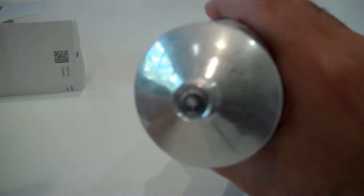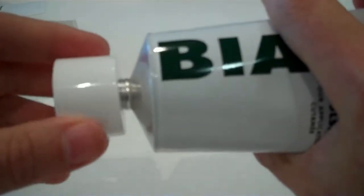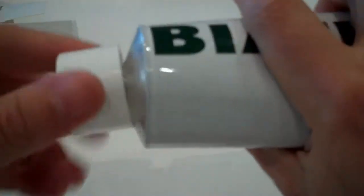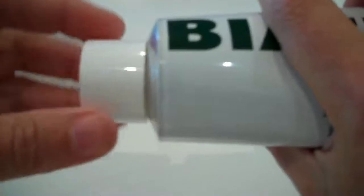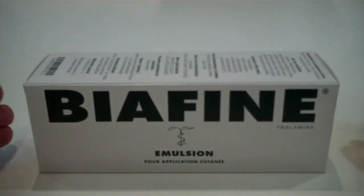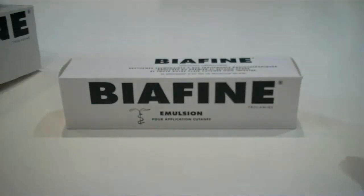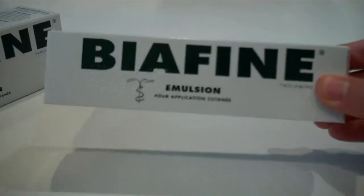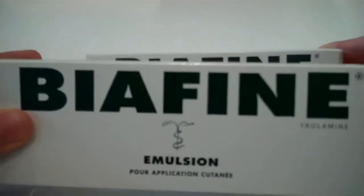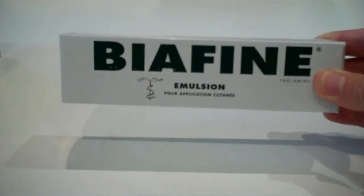The actual product Biafine comes in a sealed aluminum tube similar to a large toothpaste tube. The plastic lid is unscrewed and turned around and pressed into the top of the sealed tube to puncture the quality seal for use. Biafine is offered in two common sizes: the extra-large 186g aluminum tube and the smaller 93g tube, which is half the size. Due to Biafine being a French product, the inserts contained within the box are in French.